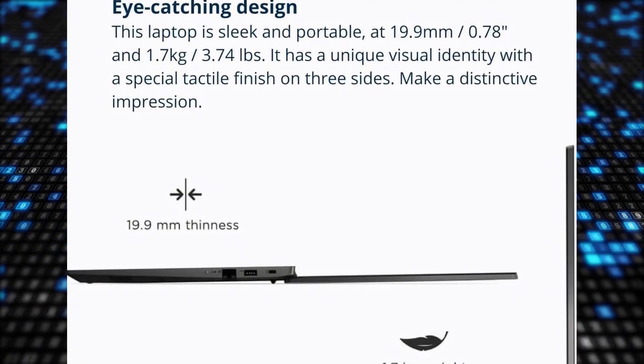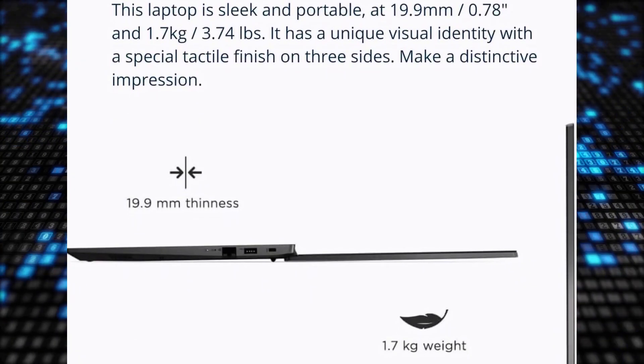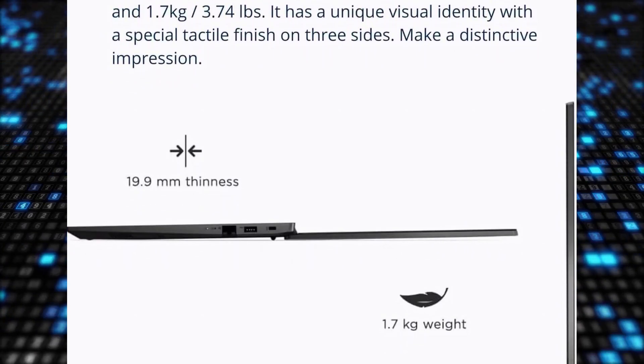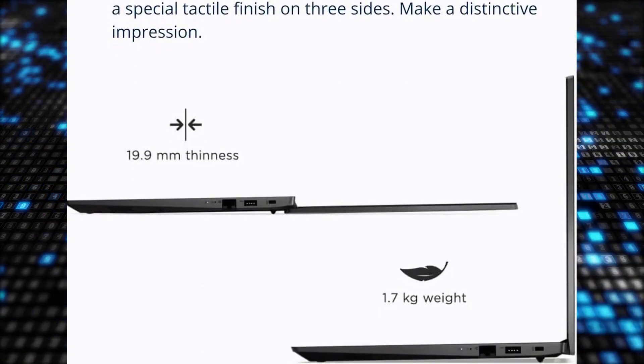Running on Windows 11 Home, this laptop offers a user-friendly operating system. Key features include USB ports, HDMI connectivity, Ethernet port, webcam, and a headphone-microphone combo jack. Stay connected and productive with the Lenovo V15 series laptop.